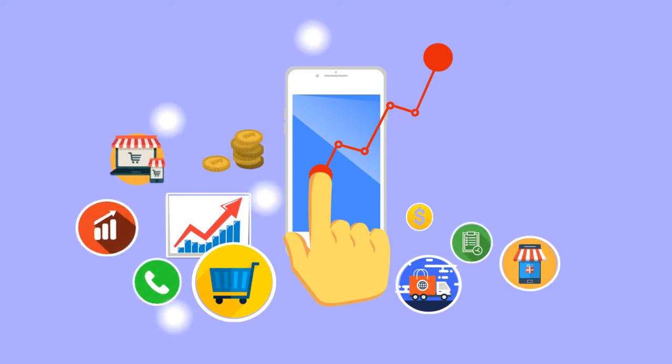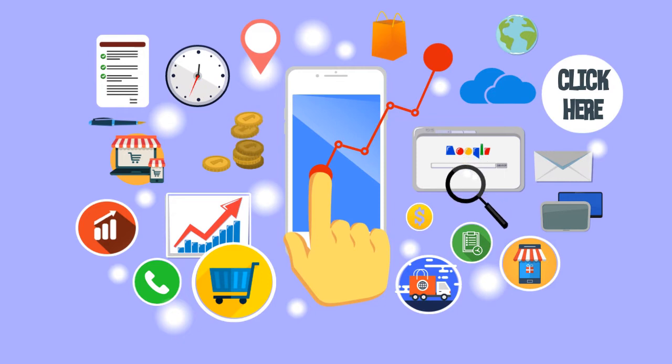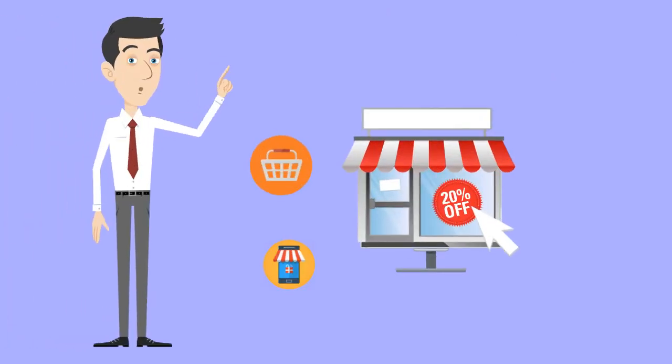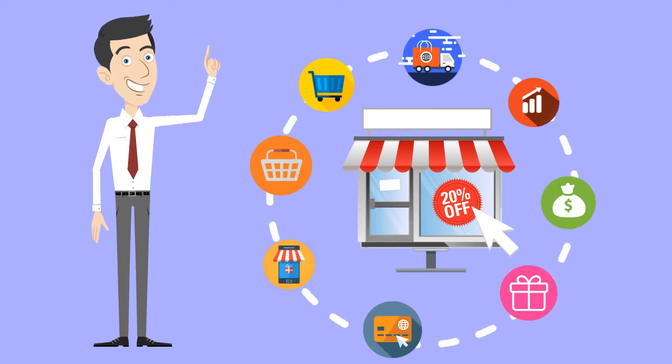Streamline your processes and boost your business with our pre-built WooCommerce smart connector. Choose the right connector addition for your business to give you the peace of mind knowing that your e-commerce data is flowing smoothly in the background.